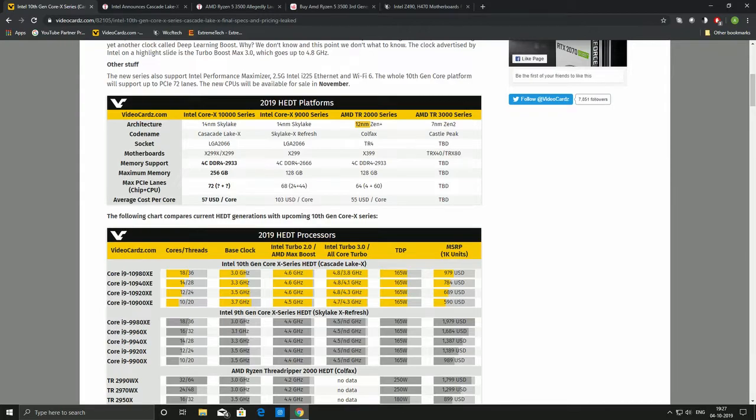It has up to 72 PCIe lanes, which is a significant increase. There is up to 18-core support, Thunderbolt 3 support, and Optane 905P support. One new software update is Intel Performance Maximizer, which will now support per-core overclocking — a very interesting feature.